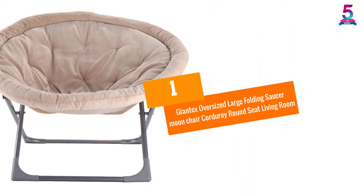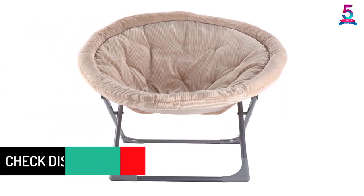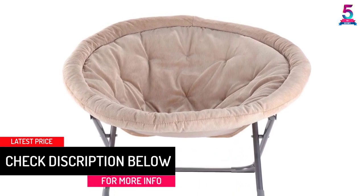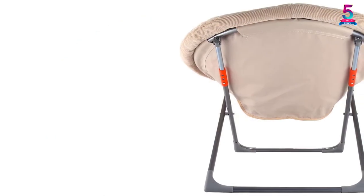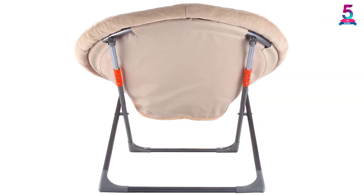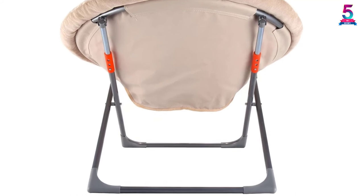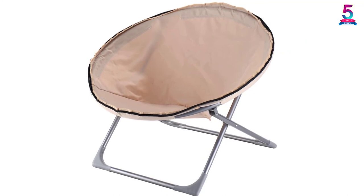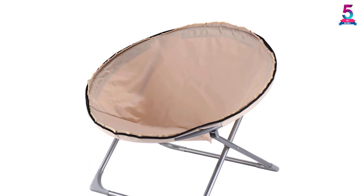At number 1: Giant X Oversized Large Folding Saucer Moon Chair Corduroy Round Seat for Living Room. This is a perfect chair made in a modern style and design, making it ideal for any living room or apartment space. The chair is very comfortable and has a wide area to provide enough sitting space depending on your body size. It features a folding design that makes it easier to move around or store, and has an adjustable height that can be switched to different levels for comfortable working or resting.